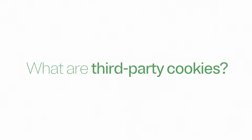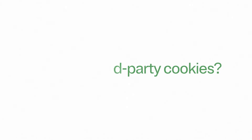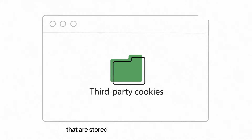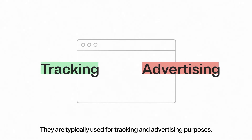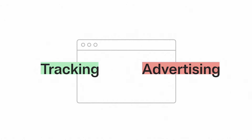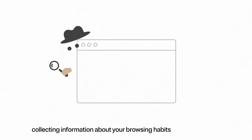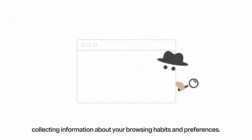What are third-party cookies? Third-party cookies are small text files that are stored on your device by websites. They're typically used for tracking and advertising purposes. Think of them like little spies that follow you around the internet, collecting information about your browsing habits and preferences.